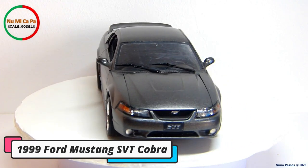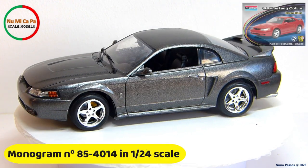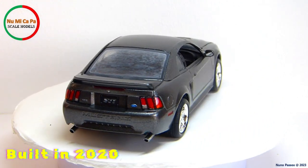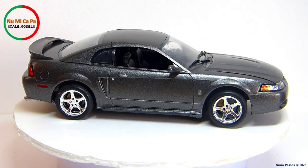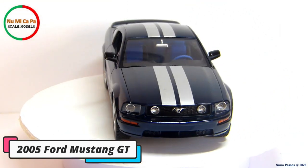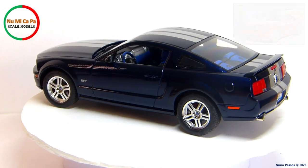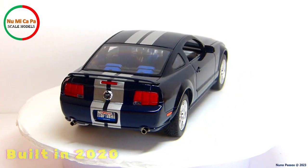And a 1999 Ford Mustang SVT Cobra. The model kit is from Monogram, number 85-4014, in 1/24th scale. This kit was built in 2020, and it was also one of the first ones I built when I returned to the hobby. This is a 2005 Ford Mustang GT. The model kit is from Revell, number 07355, in 1/25th scale. And I built this kit during the year 2020 as well.